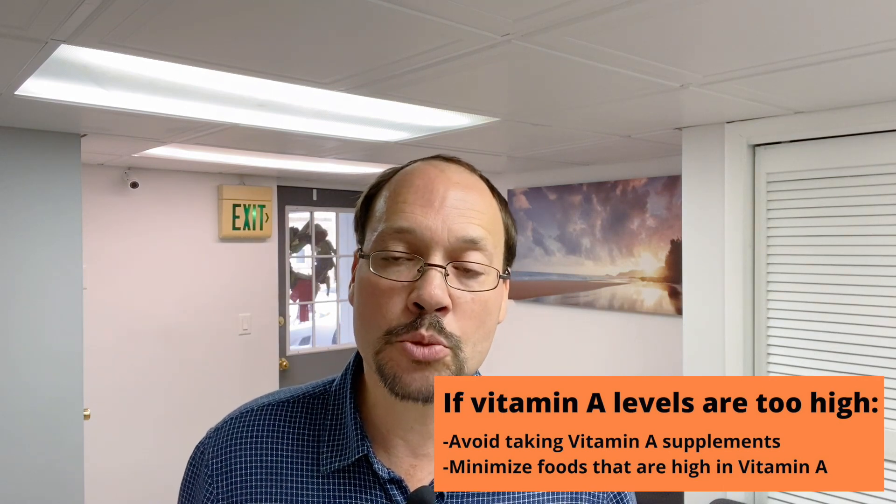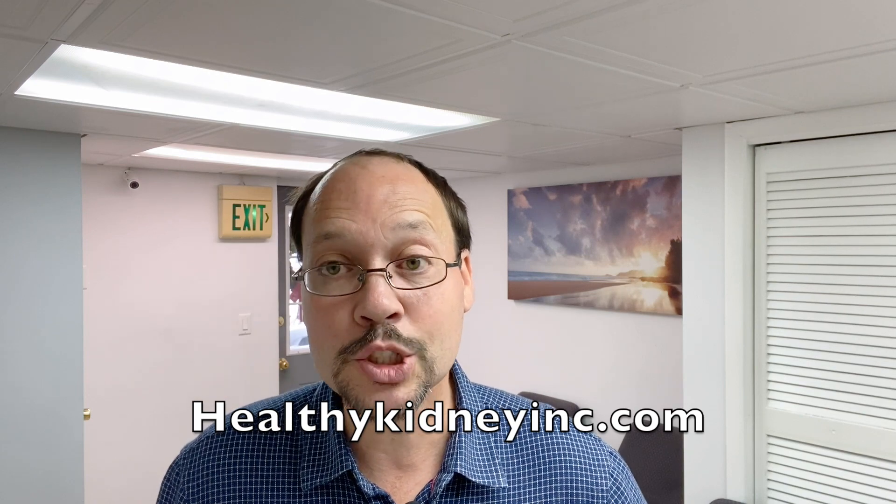Now, you might get some pushback about them not wanting to do it. If so, you can pull a copy of this article offline. Search for: Journal of Renal Nutrition, May 2022, hypervitaminosis A in pediatric patients with advanced chronic kidney disease. Print it, give it to them, and say, 'I'd like to check this because of this study.' If they still don't do it, you probably don't have the best doctor, and I recommend switching.